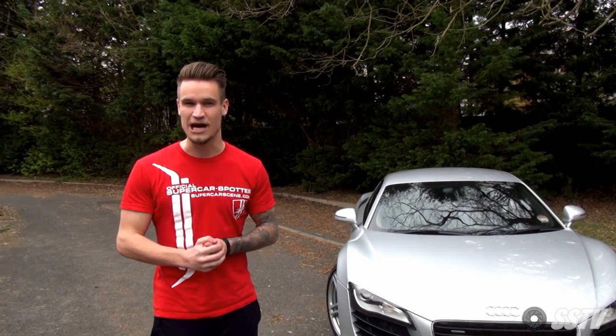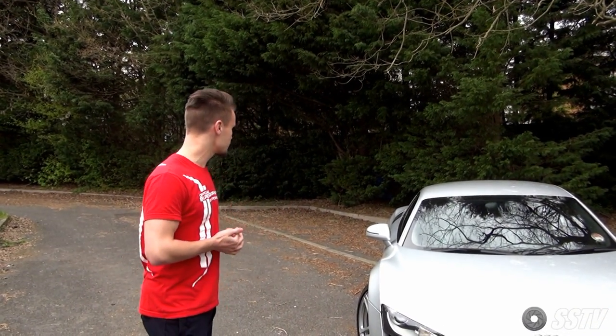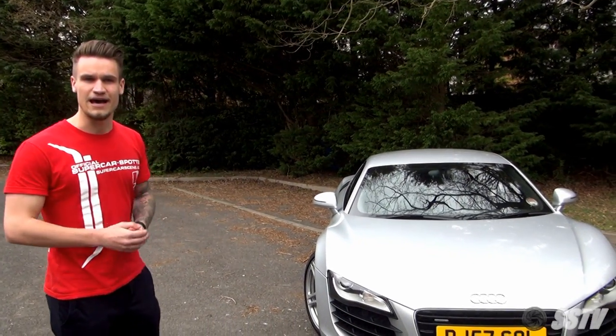Quickly talking through the spec: it's silver with silver five-spoke wheels, black brake calipers, and carbon fiber side blades. Not sure whether they're going to stay carbon fiber. Let's jump in and have a look at the interior.